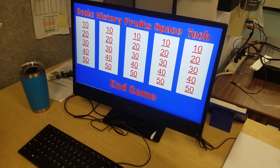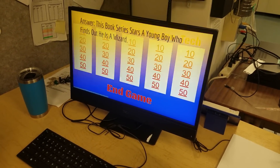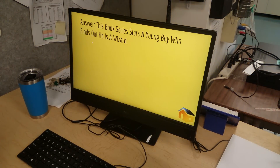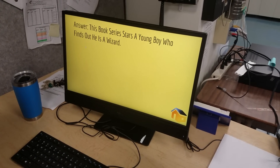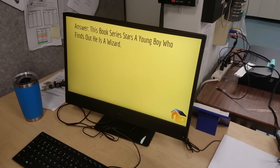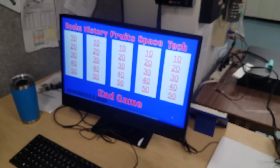Let me show you some of the questions — you guys can play along with me. The category is books for 10 points. This book series stars a young boy who finds out he is a wizard. I know what that is. Guess. Harry Potter. Gandalf. Harry Potter, Mr. Freeman — 10 points.